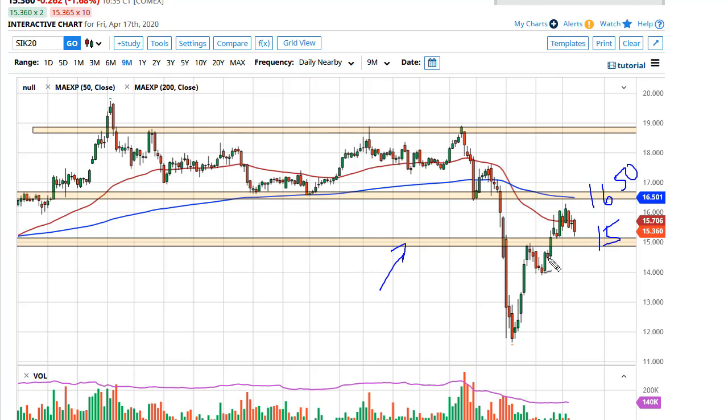While I am bullish on silver longer term, I think in the meantime we're just going to hang sideways in this area. There's nothing on this chart that tells me anything different. $14.50 is the bottom of your risk range — I'd love to be a buyer between $14.50 and $15. So we'll just have to wait and see if we get an opportunity.